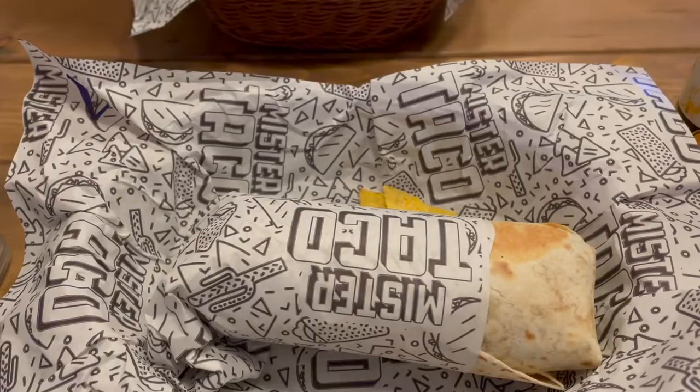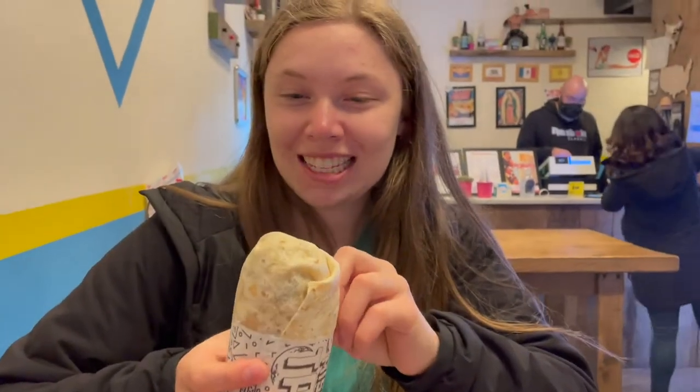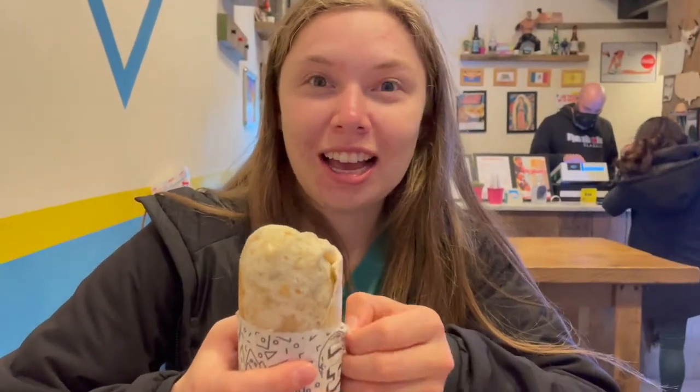Robin and I found a little lunch spot — we are at Mr. Taco and we both ordered some burritos that are going to be so delicious. I got a chicken burrito.